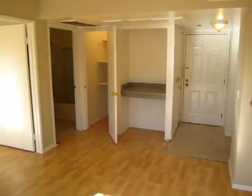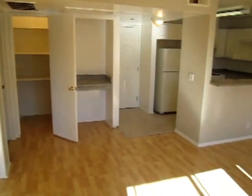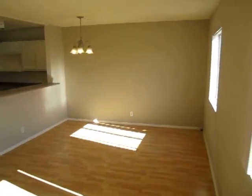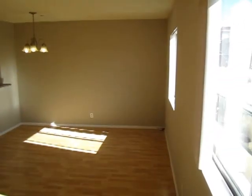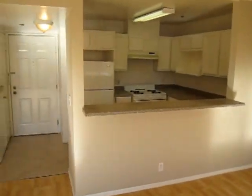We make it easy for you to view this unit in person. Simply fill out the requested viewing box to the right of this video, type in your full name, your email address, and your phone number, and hit send. You will immediately receive an email response from us with a property address and simple viewing instructions.